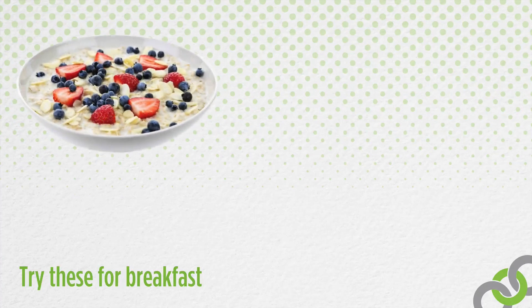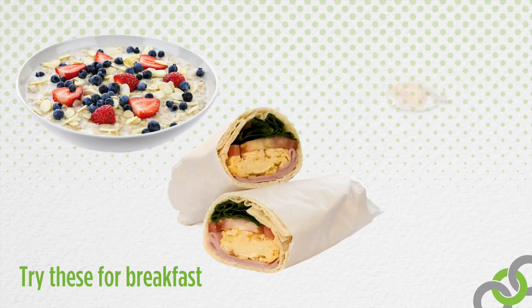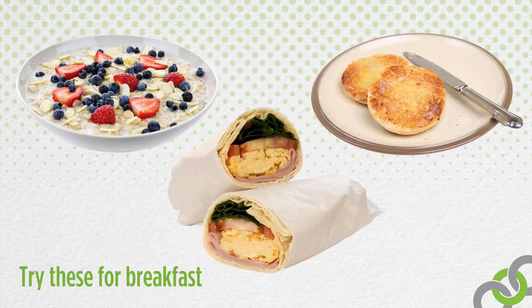At breakfast, oatmeal is always a good way to start your day. A whole grain wrap or an English muffin is often a better choice than a biscuit or muffin.